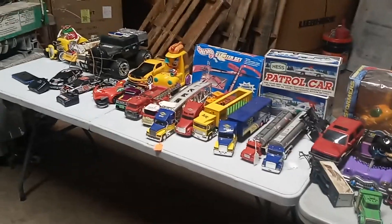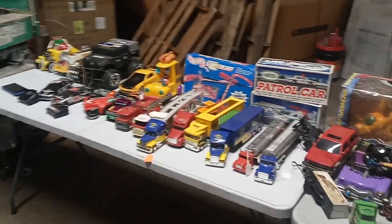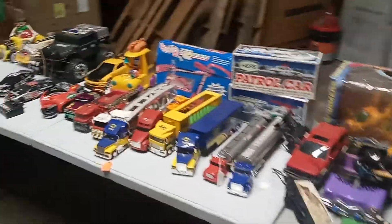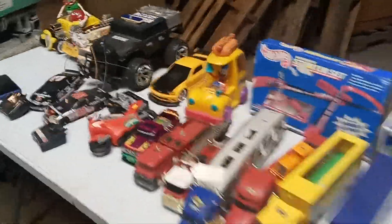Hey everybody, it's Big Dog. I've been doing a lot of deals here the past couple weeks — been a little hectic, a lot of busy. Back to work. Let's just get into kind of what I have.